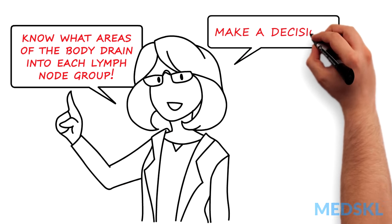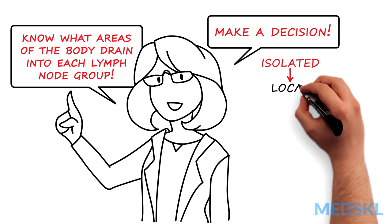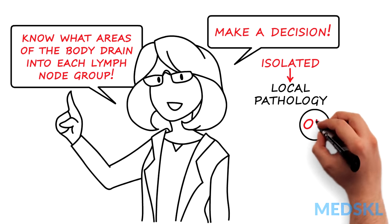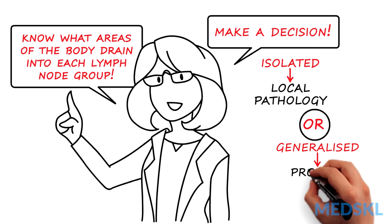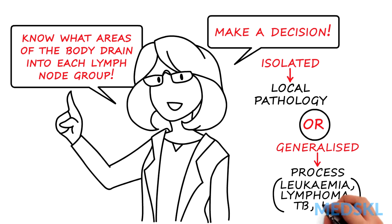Make a decision: is the lymphadenopathy isolated to a particular lymph node group, suggesting local pathology, or is it more generalised, suggesting a process such as leukaemia, lymphoma, TB, or HIV?